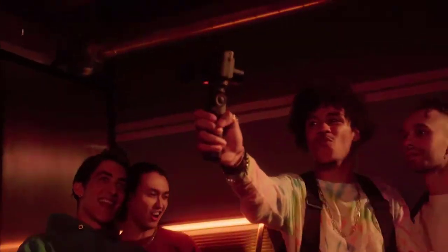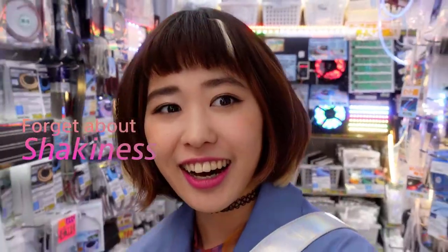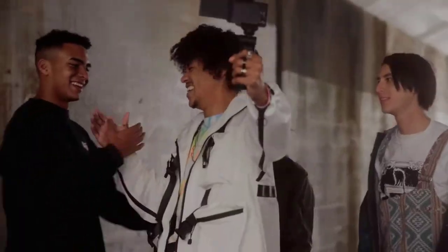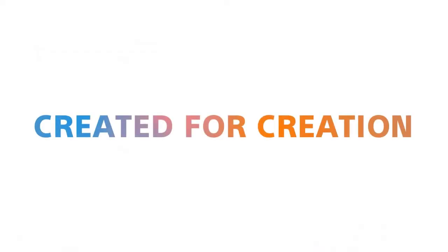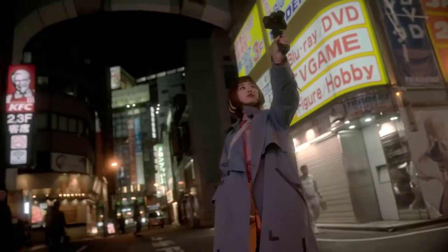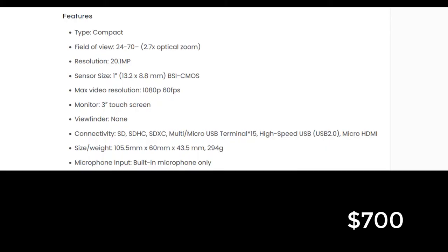The Sony ZV-1's low-light performance is superior. The model also has an impressive array of serious photography controls for such a small camera, along with an intuitive menu system to navigate those features. On connectivity, it has Wi-Fi, Bluetooth, NFC, and USB 2.0, as well as the usual physical storage — though it only has one SD card slot.